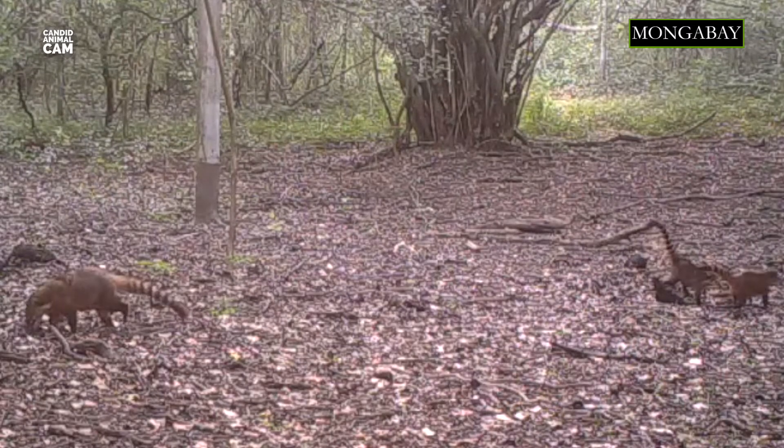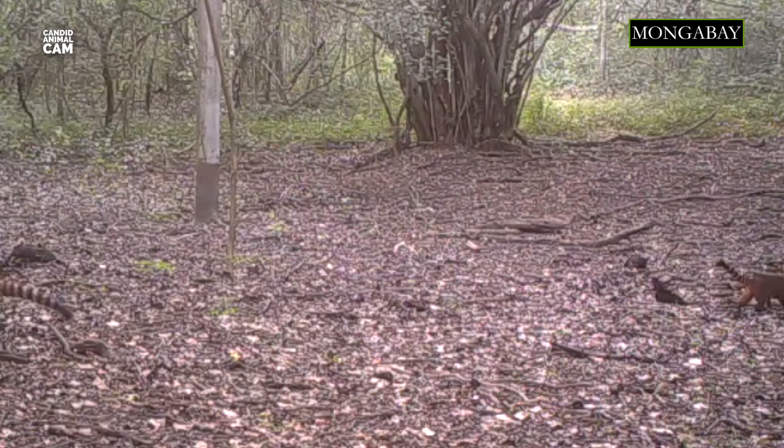Coatis use their tails not only for balance, but to communicate with each other. This species is active during the day and spends most of its time foraging on the forest floor.